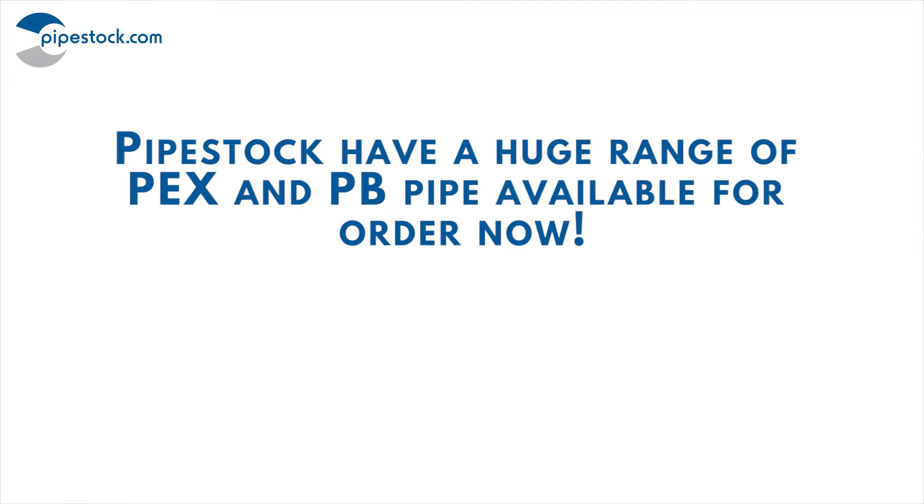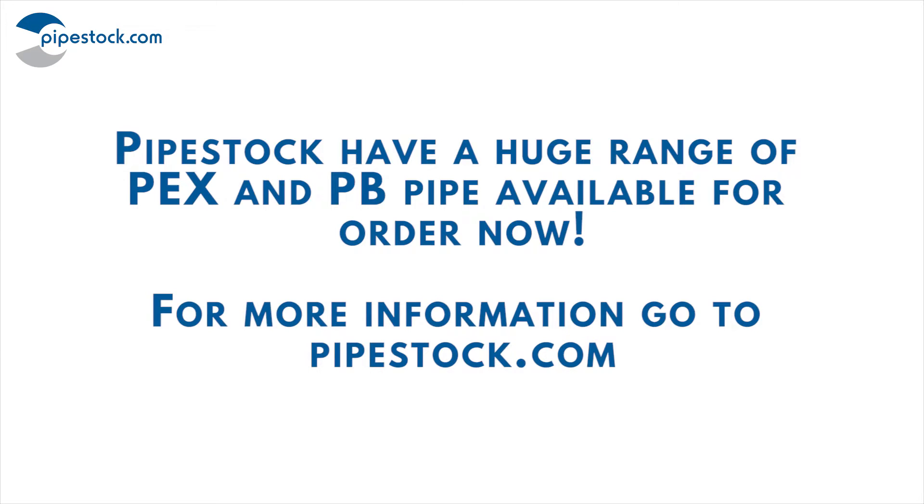PipeStock have a huge range of PB and PEX piping, all available for order now. For more information, go to Pipestock.com.